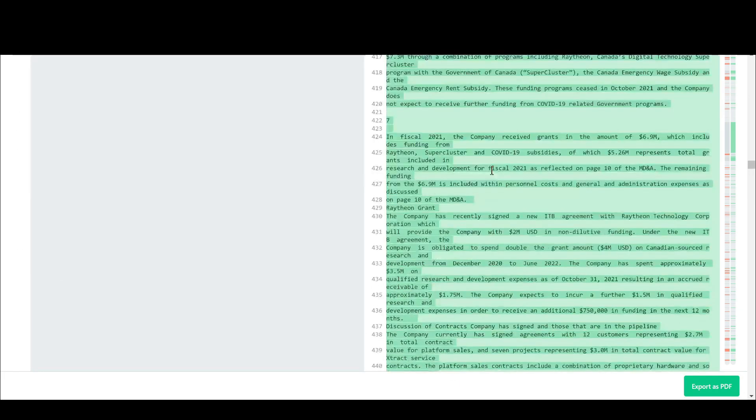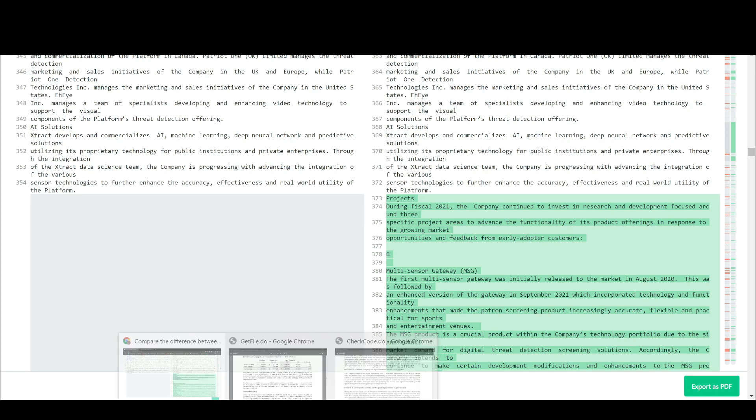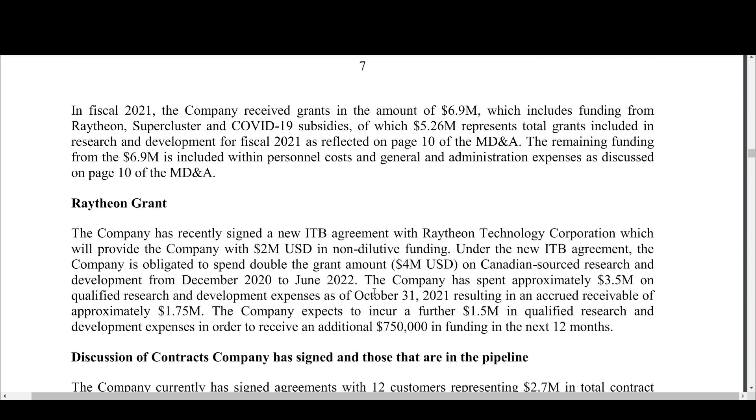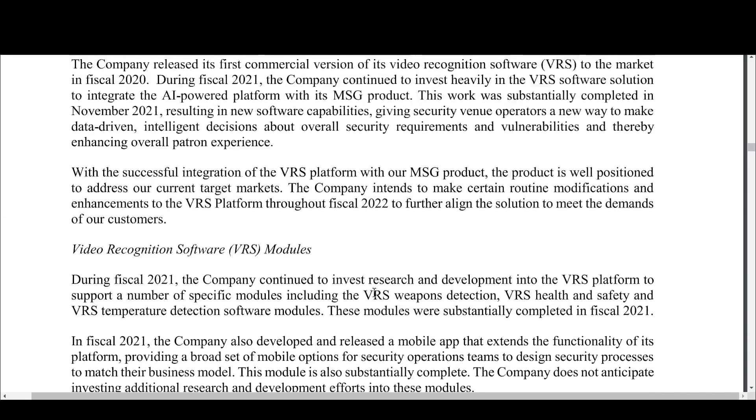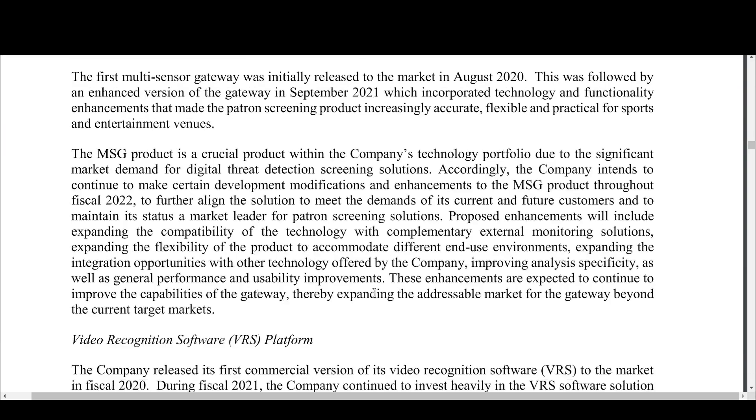You can see there's this big chunk over here in green that was added to this new prospectus, and I'm going to go over to that version and get to the product section. Right here is the first thing I want to talk about, and then we'll get into the actual contracts and things like that. First I do want to talk about some of the things they say with MSG and improvements they plan on making in the future.